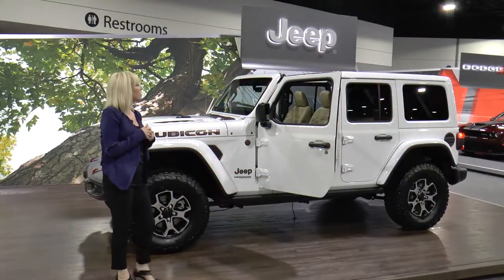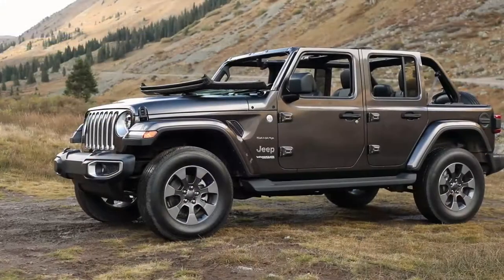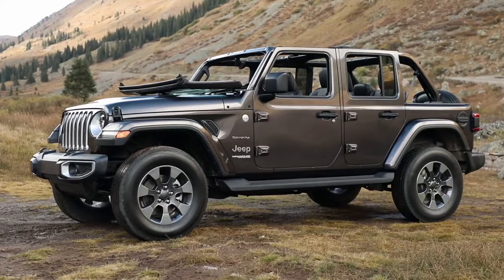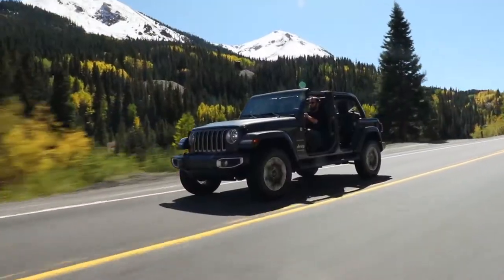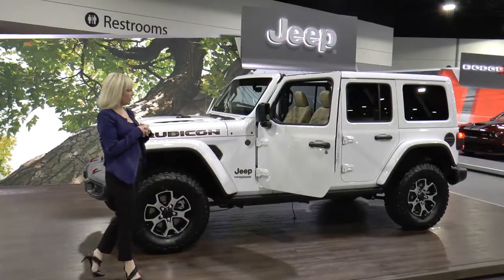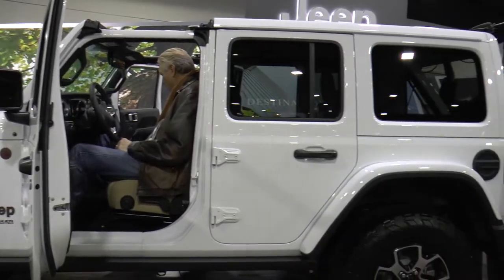Next up is the Sky One Touch soft top — a one-touch fully retractable roof available on the Sahara and the Rubicon four-door. You can push that button and experience open-air freedom at speeds up to 60 miles per hour. Even the hard top has improved, with freedom panels that are 20 percent lighter.